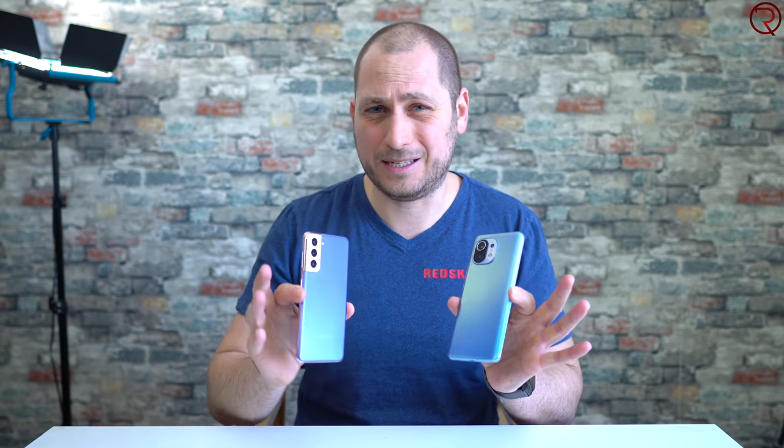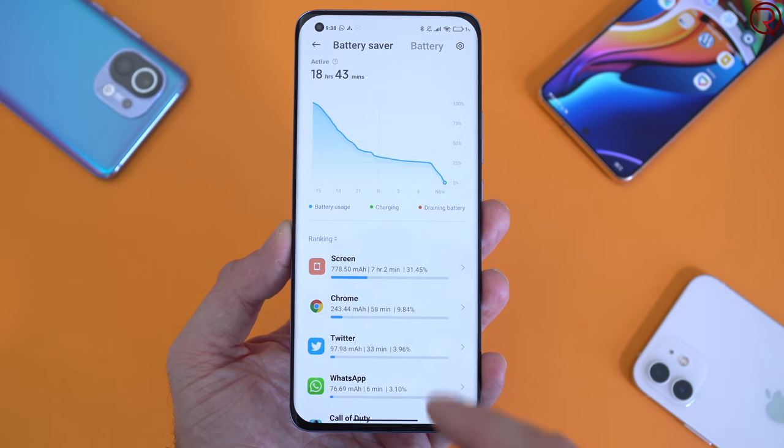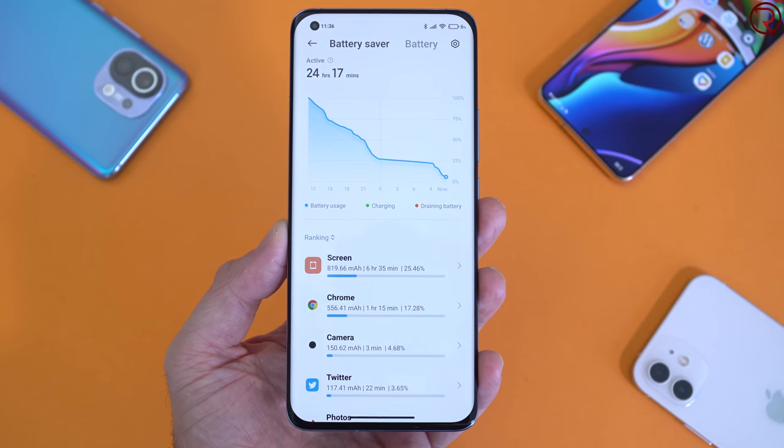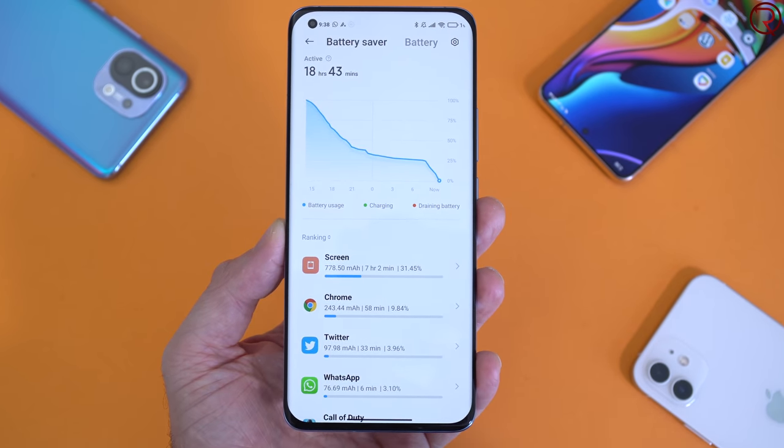For battery life they are about the same — I can't really say one is better than the other. You can get between six and eight hours on both devices on a single charge, which is pretty much the norm for flagships these days. So for battery life, not that big of a difference.